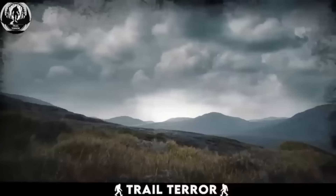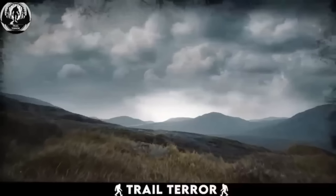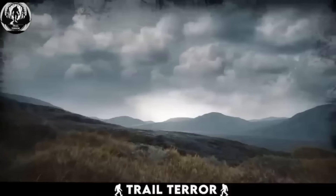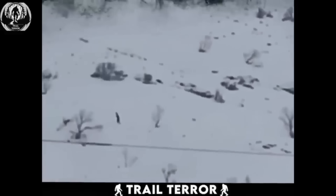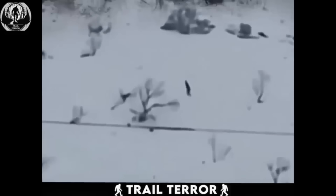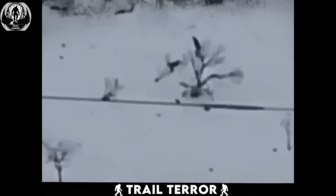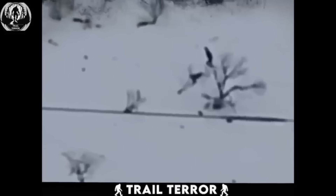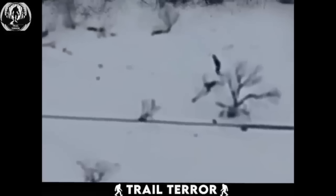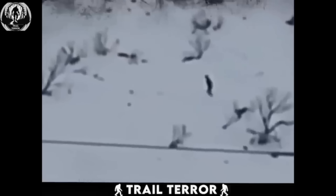The video supposedly taken by a villager who managed to finally catch a glimpse of what many people described as a nightmare for their lives. From a distance, the man catches a glimpse of a dark figure walking in the snow. He tries to zoom in, but the quality is poor. The man is convinced that what he caught on camera is the thing that terrorizes his village, with many people reporting hearing heavy footsteps outside their houses at night. Could this be the legendary Bigfoot? What do you think?